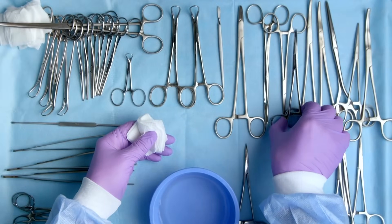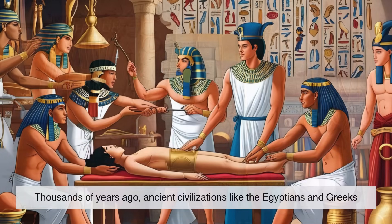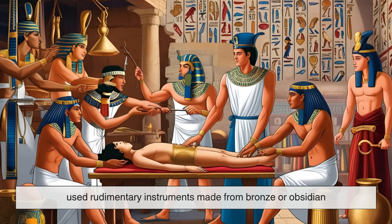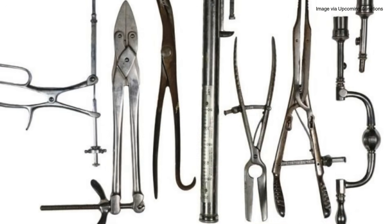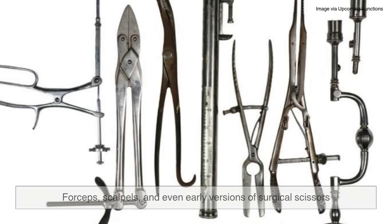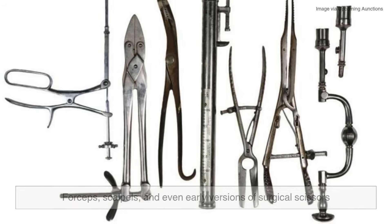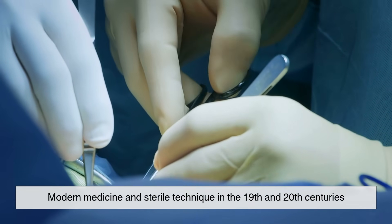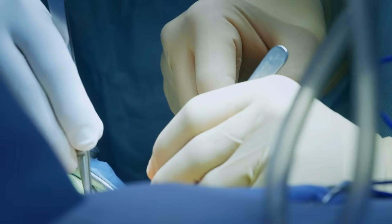Let's take a quick step back. Surgical tools are not a modern invention. Thousands of years ago, ancient civilizations like the Egyptians and Greeks used rudimentary instruments made from bronze or obsidian. Some of these early tools were surprisingly sophisticated — forceps, scalpels, and even early versions of surgical scissors. But it wasn't until the rise of modern medicine and sterile technique in the 19th and 20th centuries that instrument design and manufacturing began to demand the level of precision we see today.